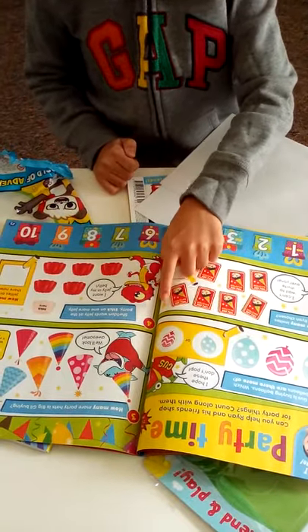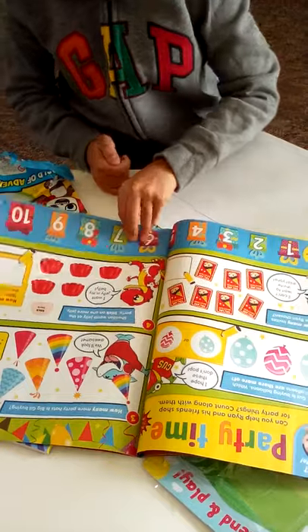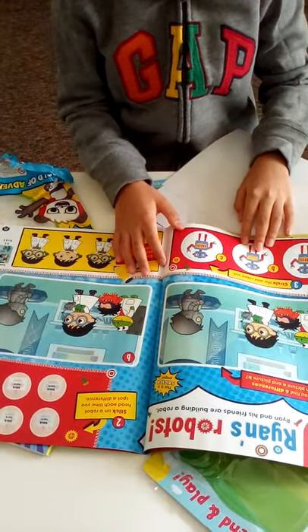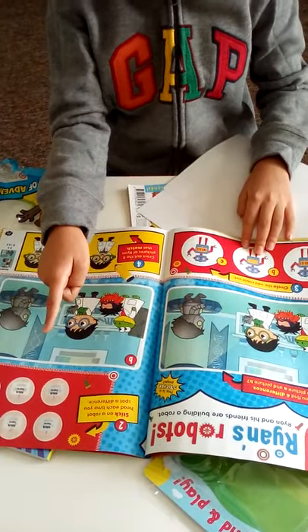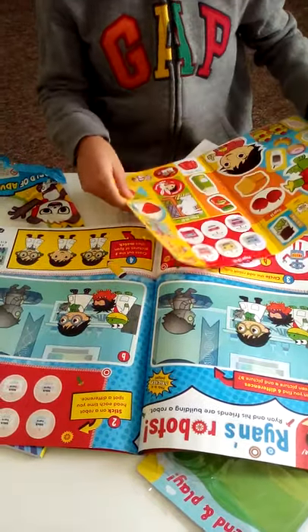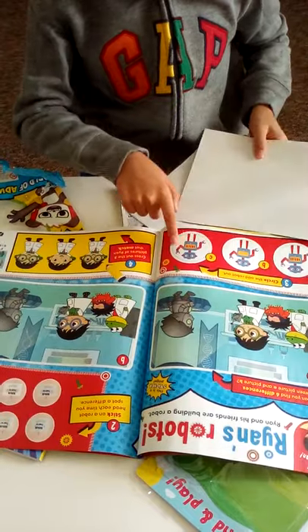You need to count and write the answers, and then you have Spot the Difference. Once you're done, you can stick the robot - you use stickers to stick on the robot once you find the answers.